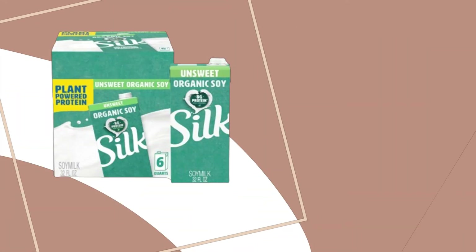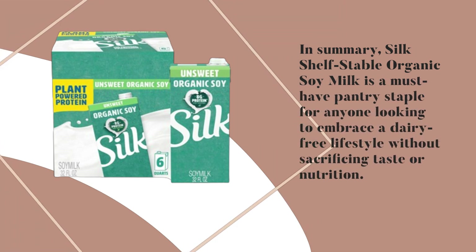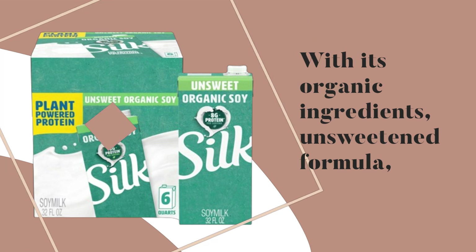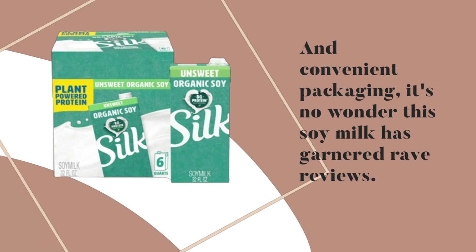In summary, Silk Shelf Stable Organic Soy Milk is a must-have pantry staple for anyone looking to embrace a dairy-free lifestyle without sacrificing taste or nutrition. With its organic ingredients, unsweetened formula, and convenient packaging, it's no wonder this soy milk has garnered rave reviews.